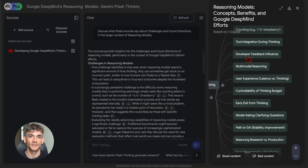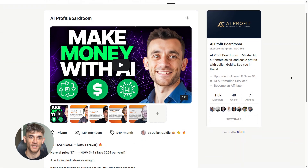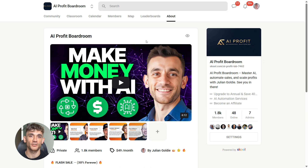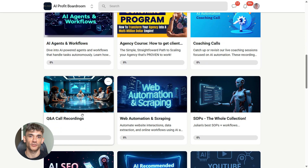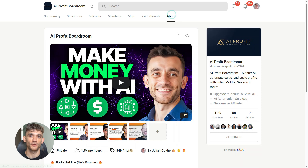Notebook LM just became more than a note-taking app — it's a full research platform now. And if you want to see how tools like Notebook LM can help you scale your business, get more customers and save hundreds of hours with AI automation, you need to check out my AI Profit Boardroom, where we show you exactly how to use cutting-edge AI tools to automate your research, content creation and business processes. Link is in the description.